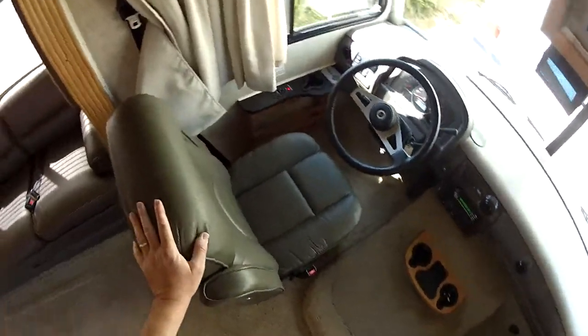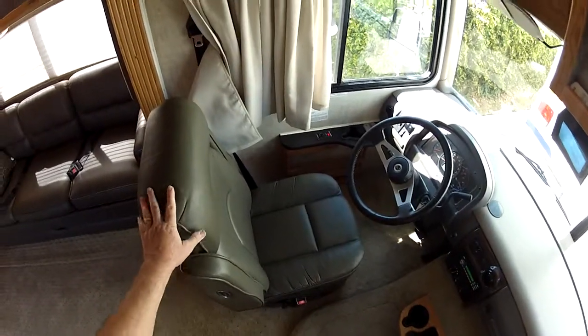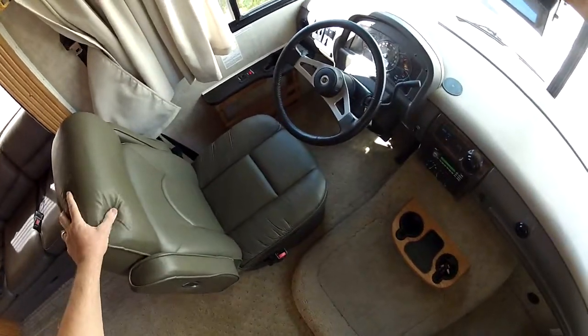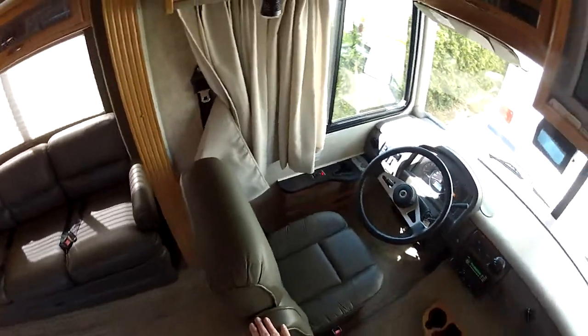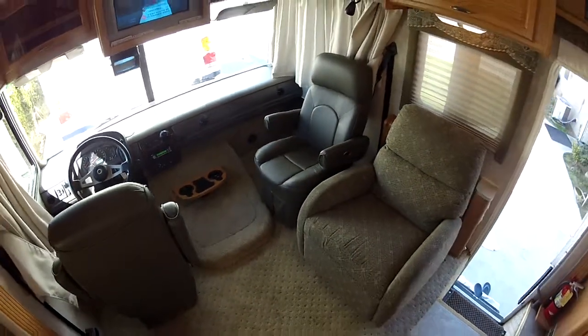These are leather-type seats — imitation leather, but a very high quality material. It feels like real leather but it's more durable and easier to clean. It's great for RV application.